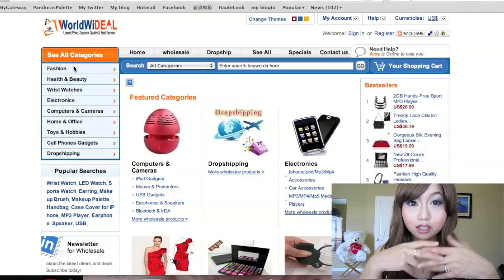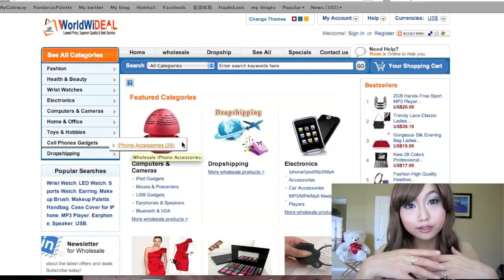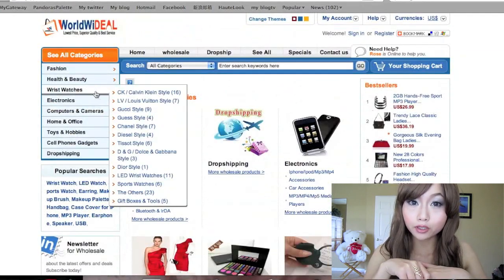Today I have another review for you guys. This is a website called worldwidedale.com. They contacted me a few weeks ago to see if I'm interested in reviewing some of their products for you guys. I went on their website and they have cameras, makeup, fashion, accessories, and all of the prices are pretty reasonable.